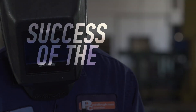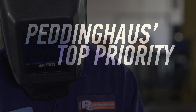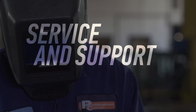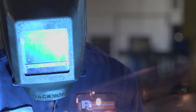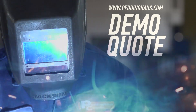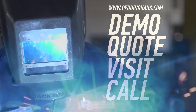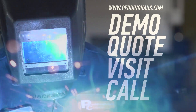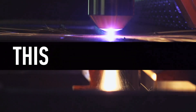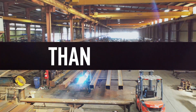The success of the steel industry is Peddinghaus's top priority. That is why our service and support is unmatched. Request a demo, quote, or visit, or call to learn more about the toughest steel fabrication machinery in the world. This is Peddinghaus. We are stronger than steel.